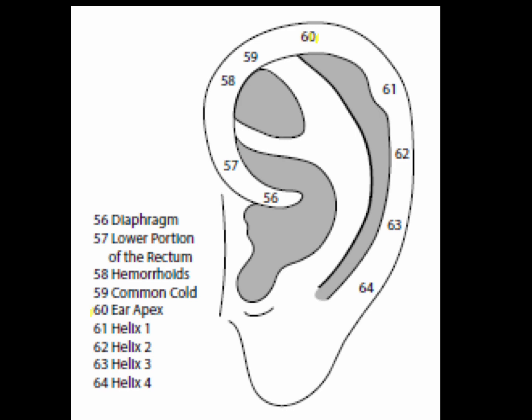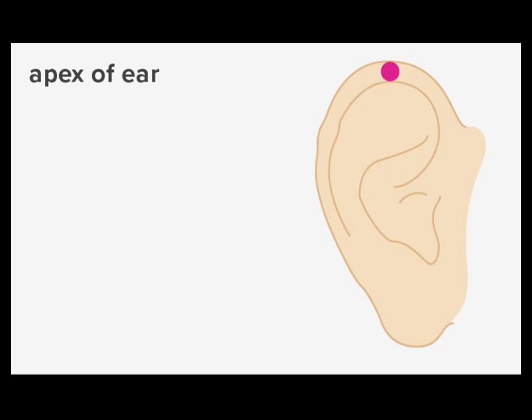Point 60 is the ear apex point, at the apex of the helix of the ear, found by gently folding the helix. The ear apex point is an important point to bring down the yang and reduce heat. In yang rising, the ear apex reduces high blood pressure and can quell anger and other heat manifestations. With bleeding technique, this is clinically effective for acute conjunctivitis, migraines, other symptoms of liver yang rising, herpes zoster, pharyngitis, high fever, and aphonia.